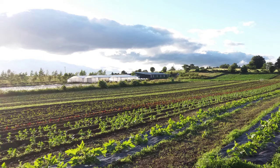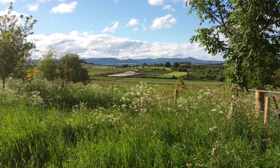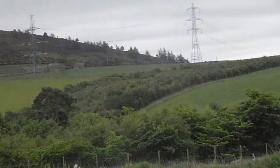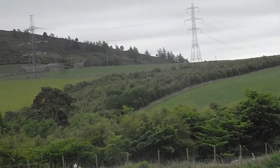We employ five people and then additional casual labour during the summer. We've got 10 acres of vegetables and it's surrounded by a bigger farm — the whole farm is 130 acres. We have quite a lot of trees on the farm; there's a 50-acre block of mixed native woodland, which is 12 or 13 years old now.